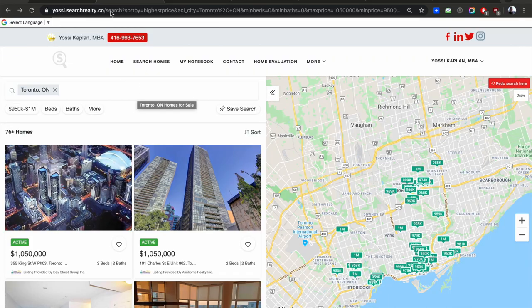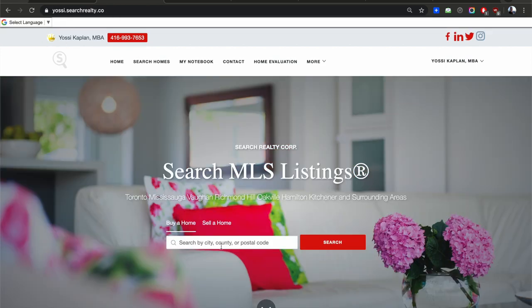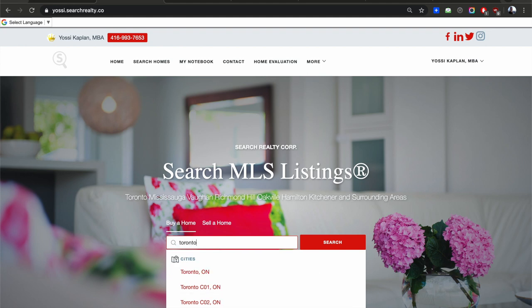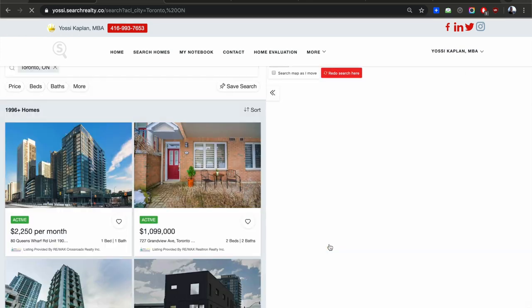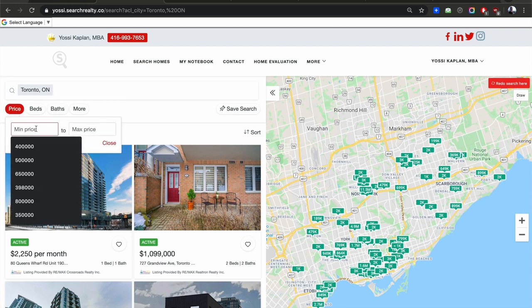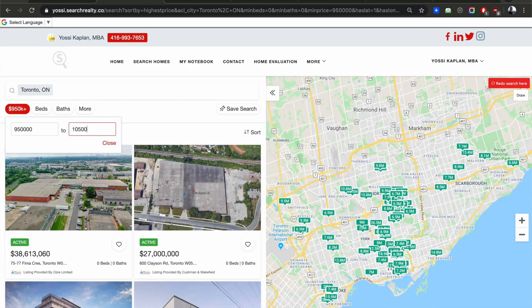Let me show you yossi.searchrealty.co, my main site connected directly to Search Realty. I'm going to type in Toronto. For a million dollars, I'll take $50,000 above and below, so $950,000 to $1,050,000.